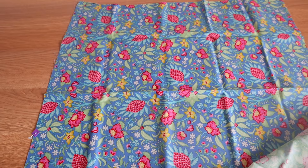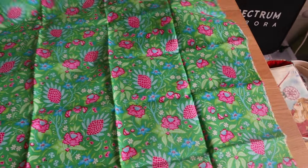I also got that same print in a different colorway. These are also from Tilda's World, the Bloomsville collection, and it's flower tangle blue.